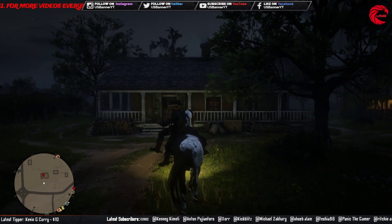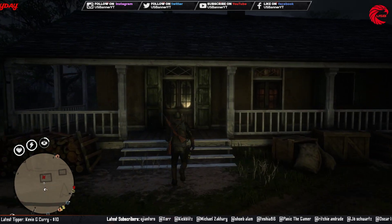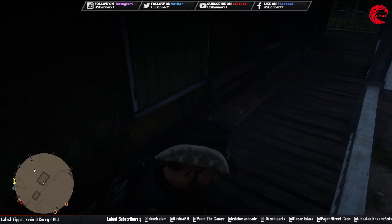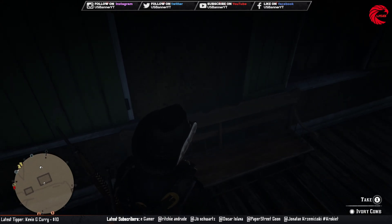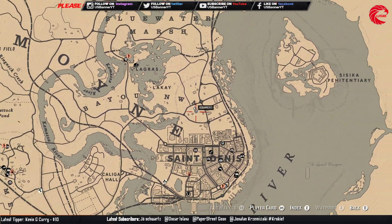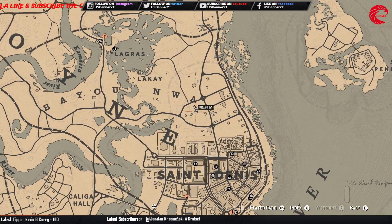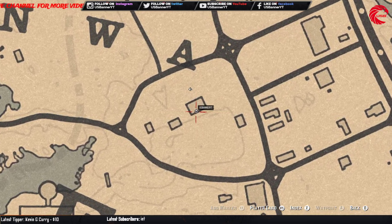So friends, here is our third and last location for the weekly collection for 13th June, and it's the ivory comb. You can go over here and come beside behind this house, and you can find this ivory comb behind this house on this side. You can first travel to Lagras or Sandin, and come to this location before 12am global time, because after 12am the location resets.